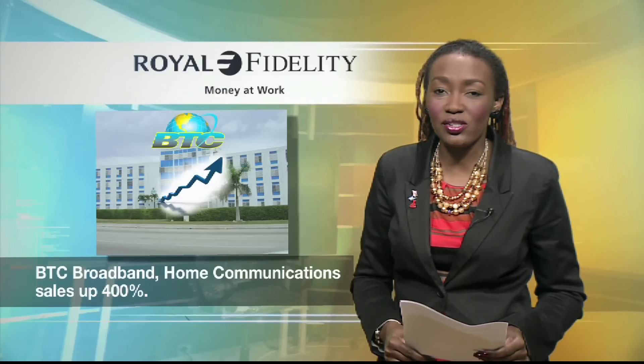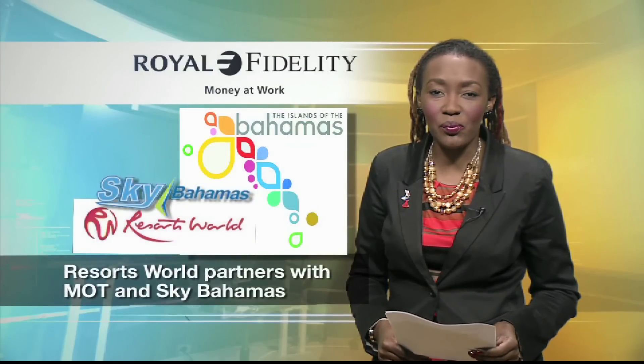This is your Royal Fidelity Business News. I'm Jiminita Swain. The Bahamas Telecommunications Company is boasting following a 400% product sales boost. Officials say competitive pricing of BTC's broadband internet and landline telephone home communication packages have seen significant increases. Product manager Odette Carey says the main driver is that people increasingly recognize that BTC provides better value and a more affordable total communication package, putting the company at an advantage over its competitors.